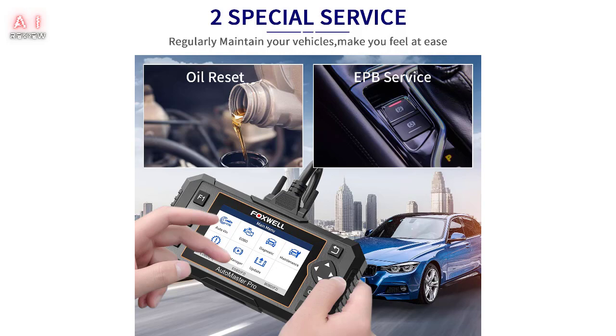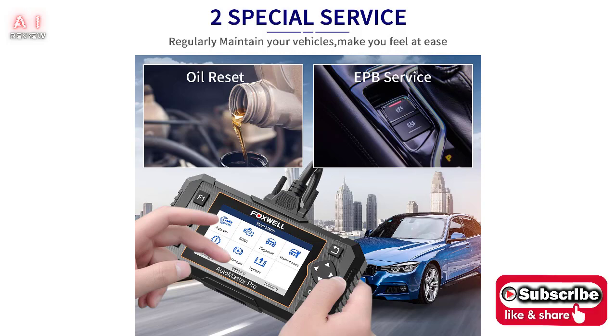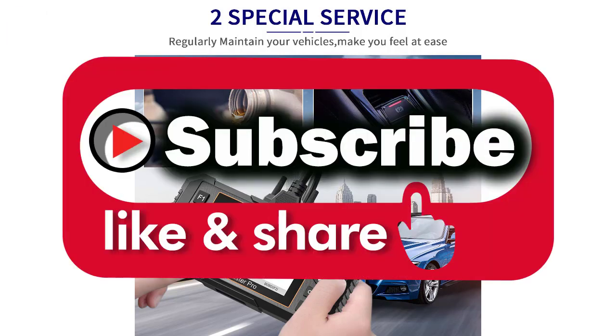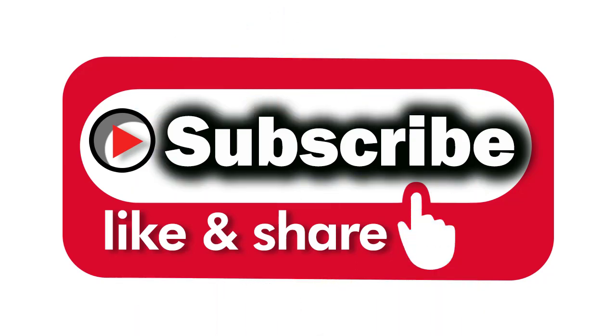See all details on the link below. Thank you for watching.